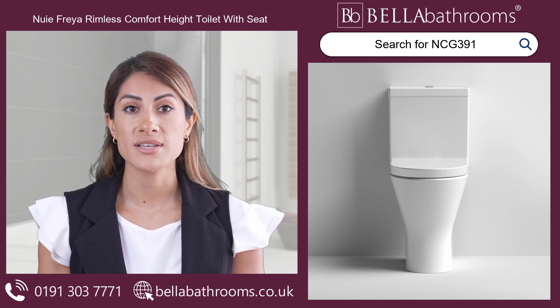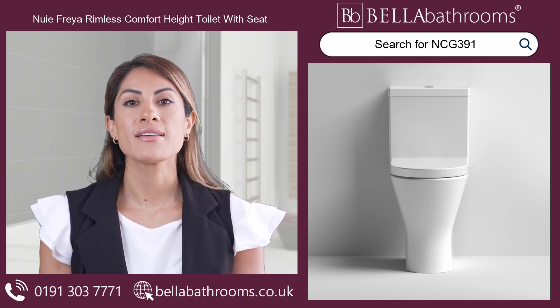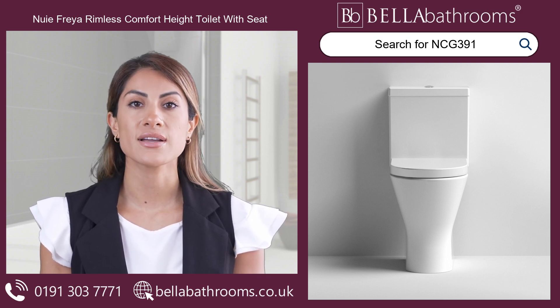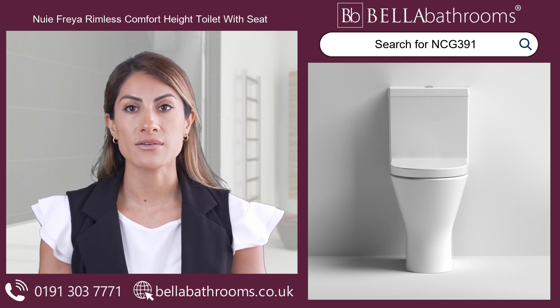Boost your bathroom experience today with the Nui Freya Round Rimless Comfort Height Toilet. Embrace comfort, cleanliness and style all in one sleek package. Discover this and the rest of the Nui bathroom suites range at bellabathrooms.co.uk.